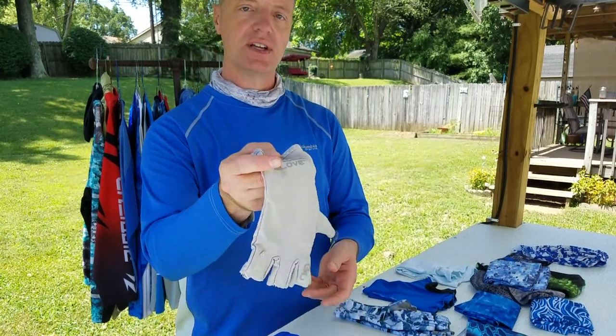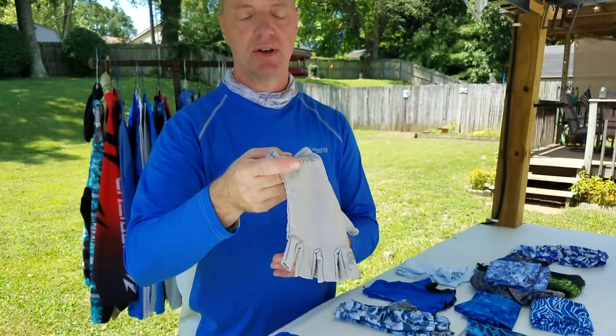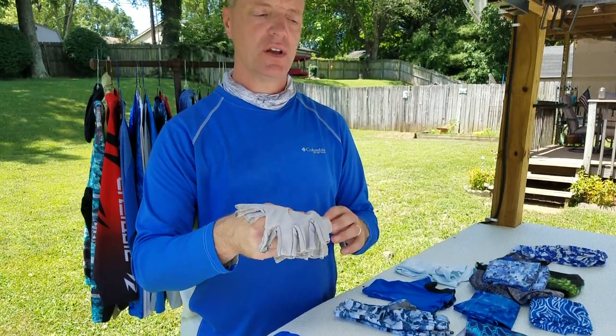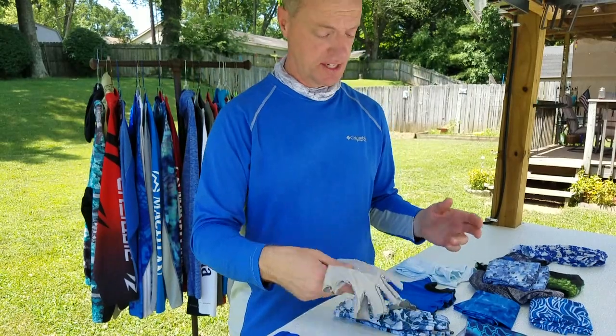If you ask me which one I like overall, one of the cheapest but best options is the Glacier Gloves, made by Bass Pro Shops. Cast King and some others make knockoffs but they all work the same. When you wear them, you won't wear them very long before it feels like you've forgotten you have them on. When they get wet, they dry very quickly too.